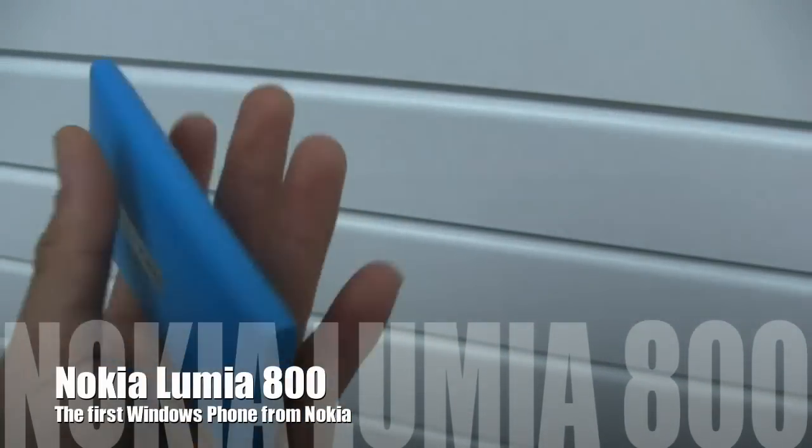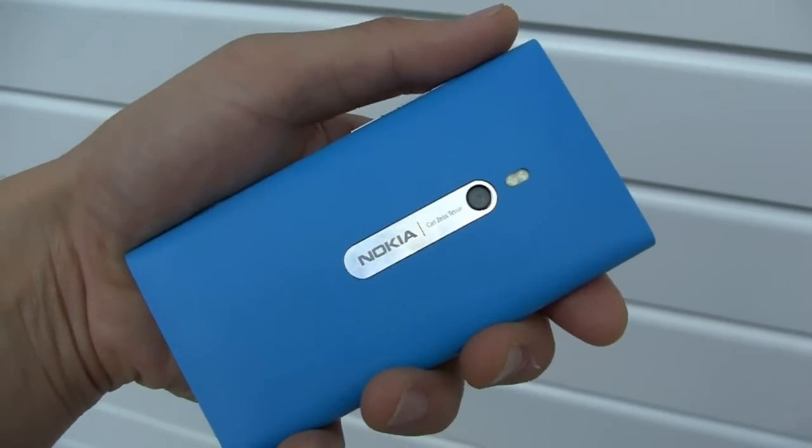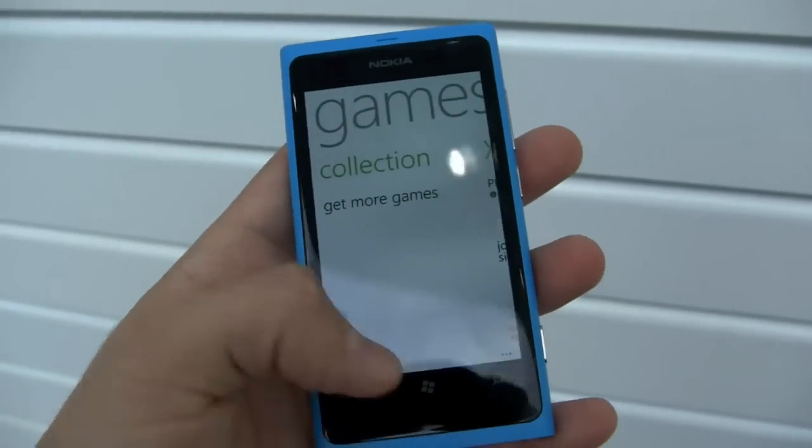Hi friends, this is Man with Intune Mobile. We are here at Nokia World in London and I have in my hands the brand new Lumia 800. It's their flagship device and their first with Windows Phone, and they're hoping that this will really help turn around their fortunes.